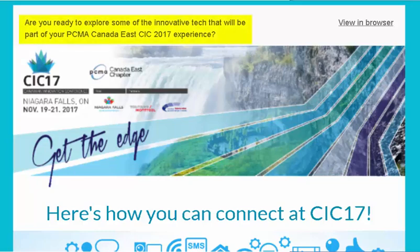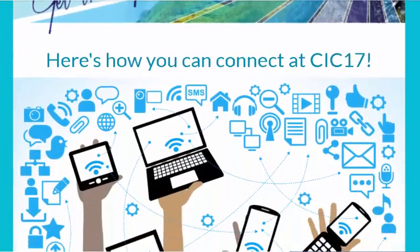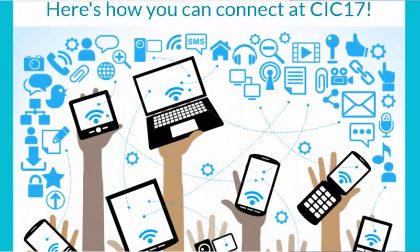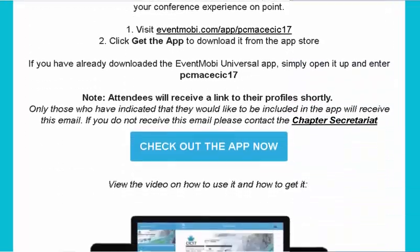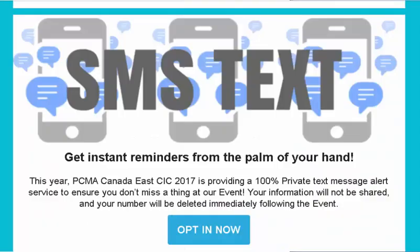When the Professional Conference Management Association, Canada East Chapter, held their 2017 Canadian Innovation Conference, of course they used a mobile app. But they also introduced a technology that many members didn't even know existed: event text messaging.